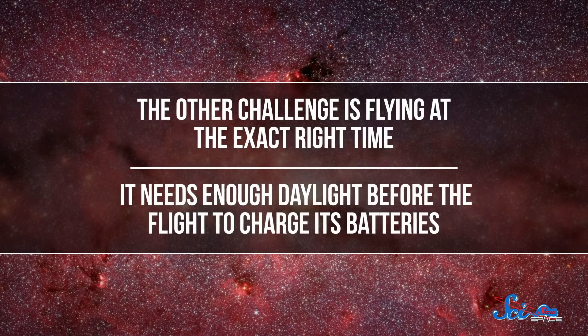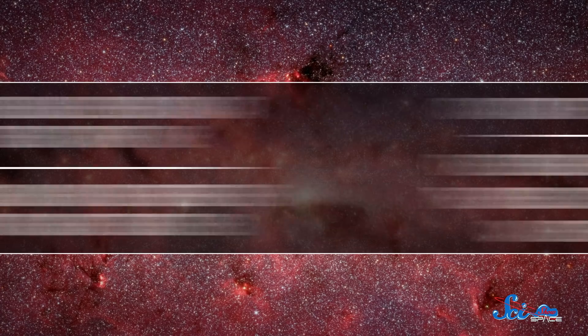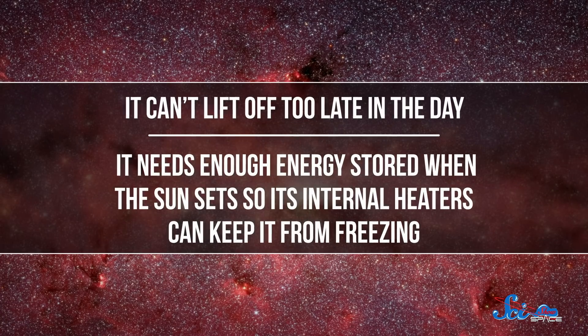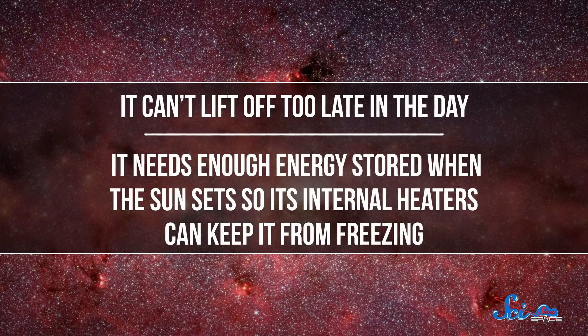The other challenge is flying at the exact right time. It needs enough daylight before the flight to charge its batteries, but it can't lift off too late in the day because it needs enough energy stored when the sun sets so its internal heaters can keep it from freezing. An anomaly during a pre-flight test pushed back the anticipated launch date by a few days. Engineers are working on a software fix, which they're hoping will get Ingenuity off the ground soon.